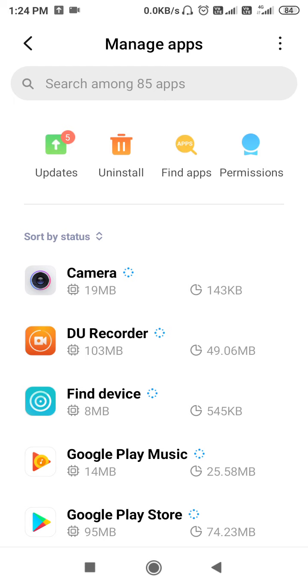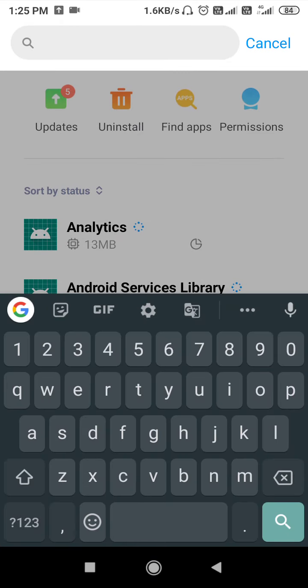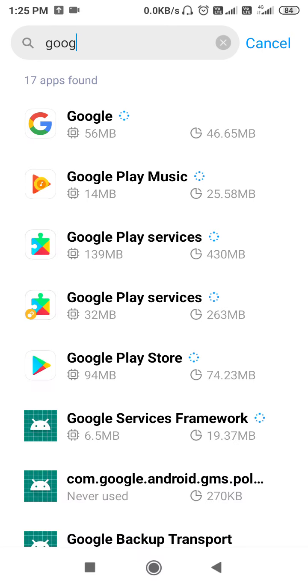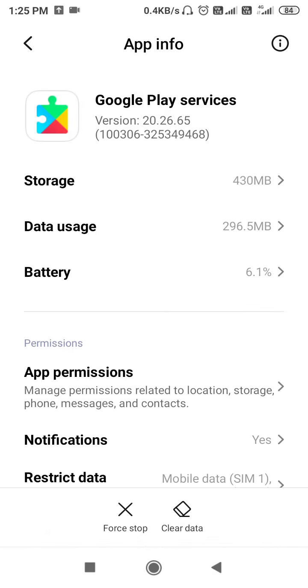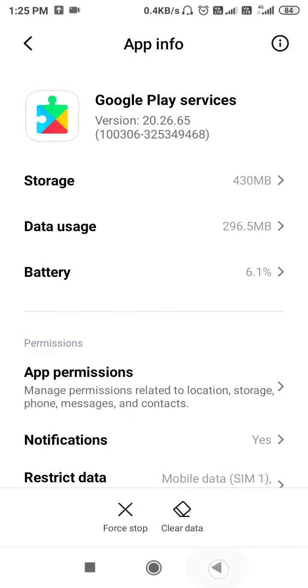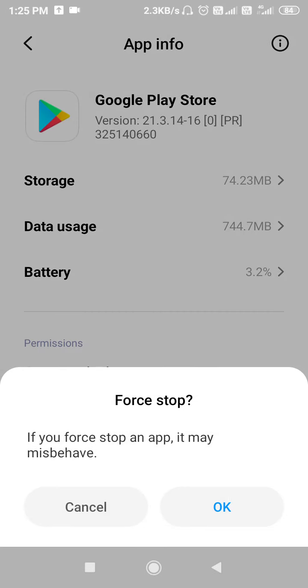Tap on the three dots, click on 'Show all apps,' and search for Google. You should find Google Play Services and Google Play Store. Open Google Play Services, force stop it, and then clear the data — go to Manage Space and click Clear Data. Then go back.